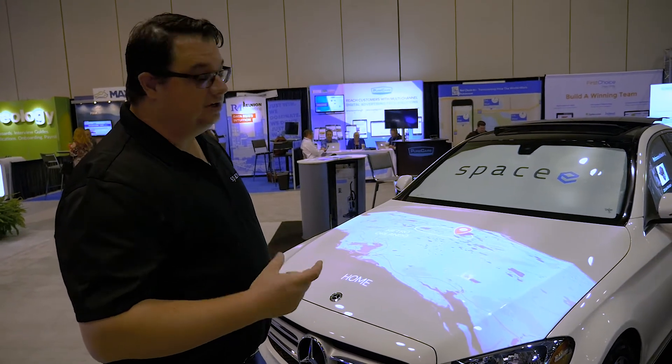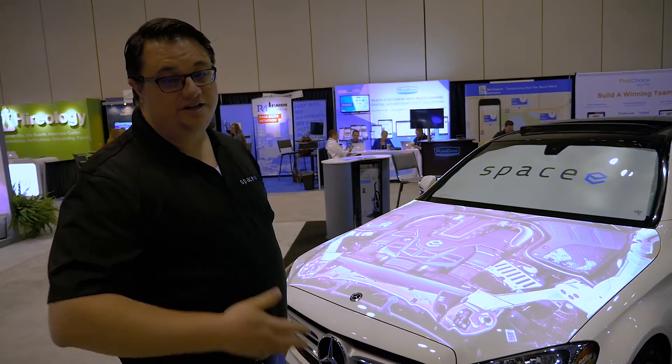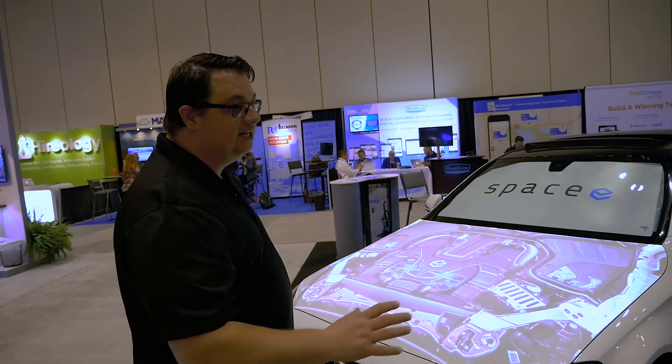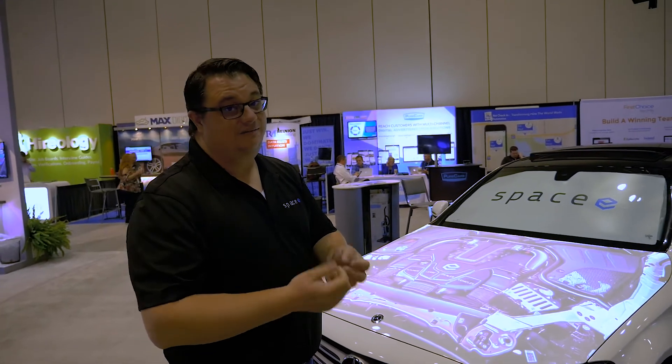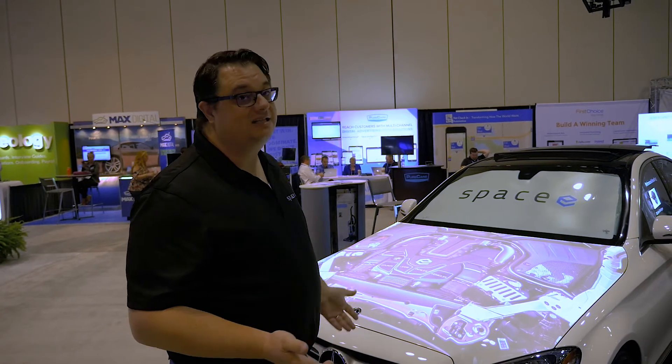I can go to a mobile website, fill out my information, and get information about where the dealership is — driving directions using Google Maps or whatever. That principle can be applied to any piece of content, whether it's leasing information so I can actually invite customers to fill out a lease right there in a mall, or just explore the brand.